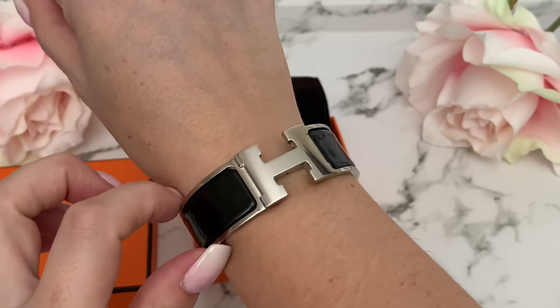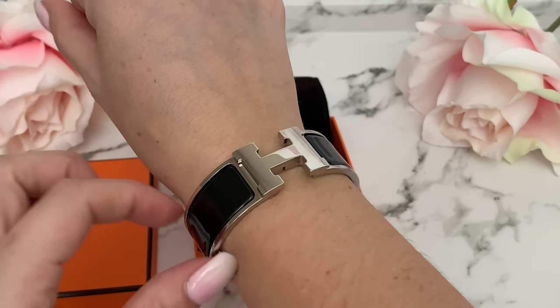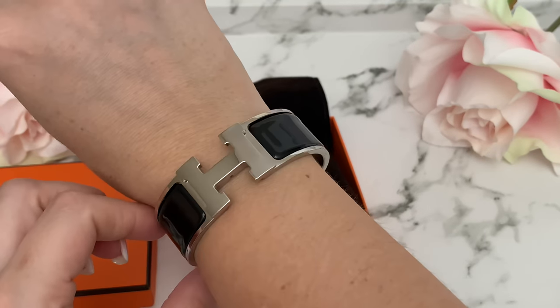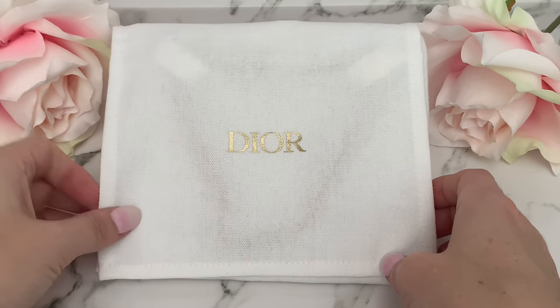I have just the two Hermès pieces, though I would love to add a pink Clic-Clac H bracelet. I had considered the thicker bracelet, but it just didn't look right on me. Now we're going to move into Dior — I have two Dior pieces to share.